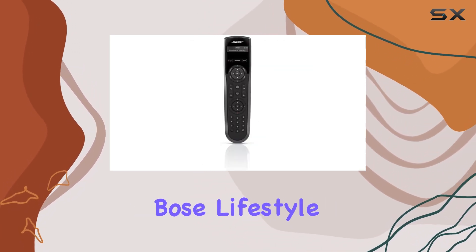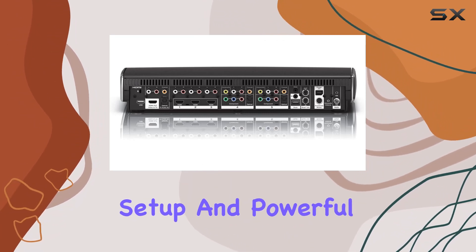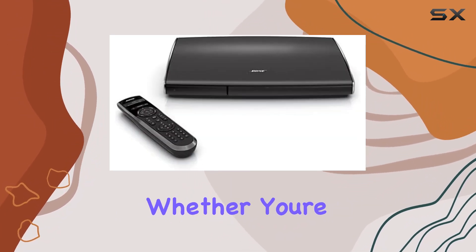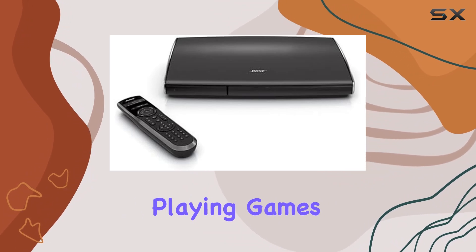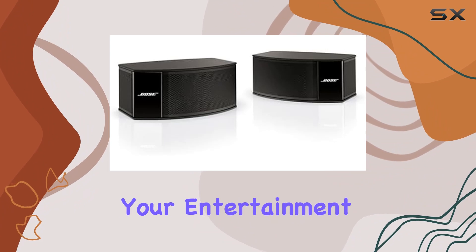Overall, the Bose Lifestyle 235 impresses with its advanced technology, easy setup, and powerful sound reproduction. Whether you're watching movies, playing games, or enjoying music, this home theater system aims to make your entertainment truly come alive.